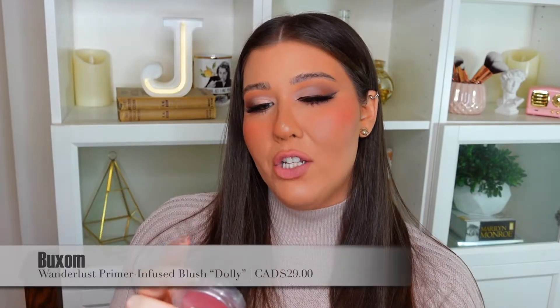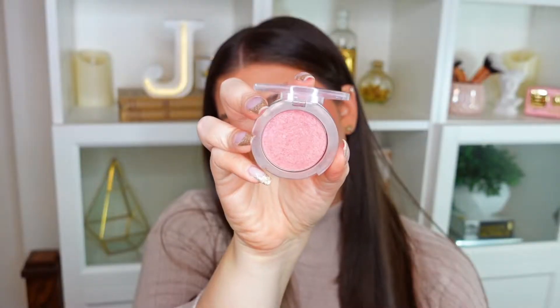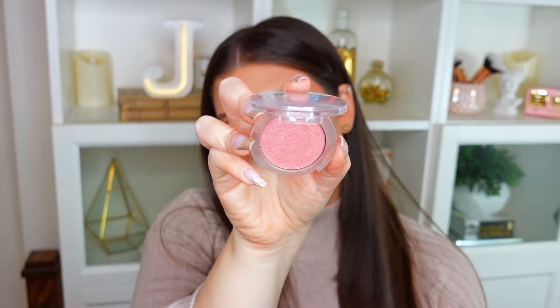I also have to mention this Buxom blush — the Wanderlust Primer-Infused Blush in the shade Dolly. They've had this formula for a few years, but I just discovered the shade Dolly this year. It's like the perfect pinky shade with a beautiful glow to it — no chunky glitter, just a gorgeous radiance on the cheeks. The Wanderlust blushes are one of my favorite blush formulas overall, and I used this shade so much throughout 2021.